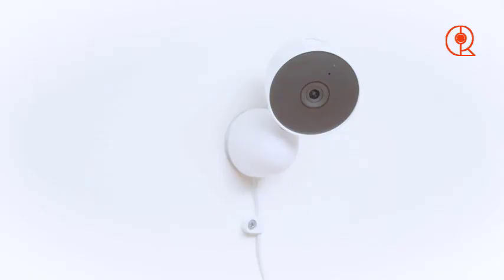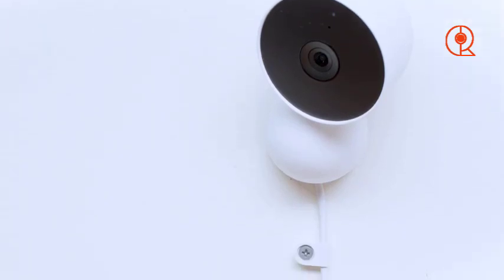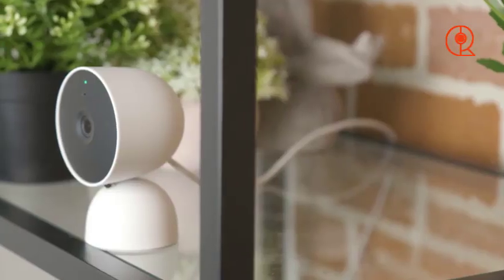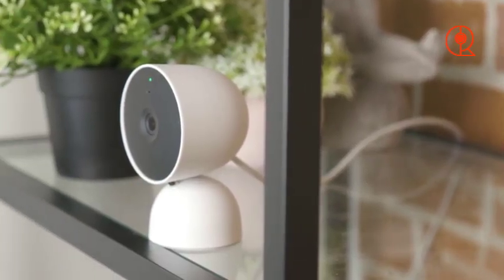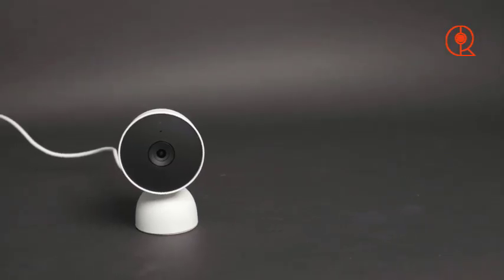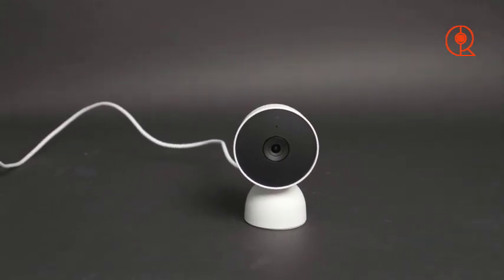What truly sets the Google Nest Cam apart is its intelligent features and seamless integration with the Google Home ecosystem. Equipped with AI detection, the camera can distinguish between people, animals, and vehicles, allowing you to receive customized alerts based on the specific activity detected. Plus, with its compatibility with Alexa, you can easily control the camera using voice commands and access live footage on your Echo Show device.